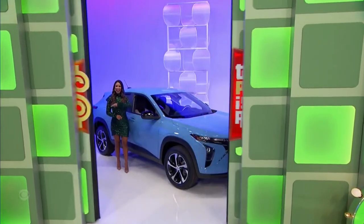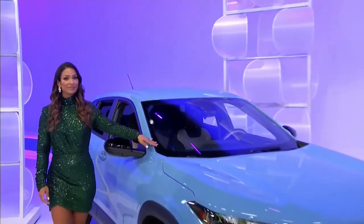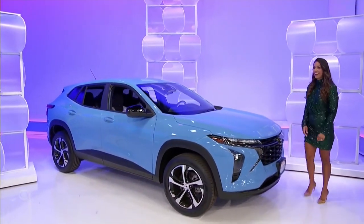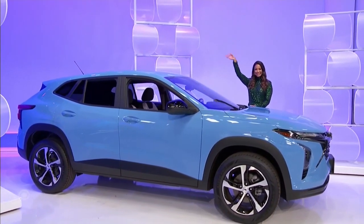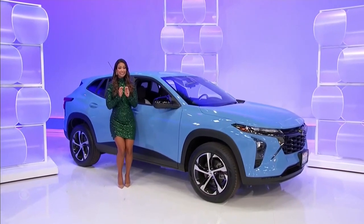It's your new SUV! It's the 2024 Chevy Trax RS in Fountain Blue, featuring a 1.2-liter turbo engine, six-speed automatic transmission, and front-wheel drive. It's the Chevy Trax. Thank you, Manuela.